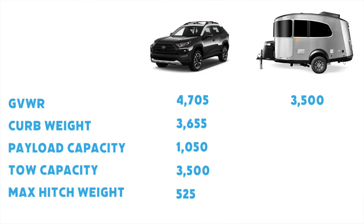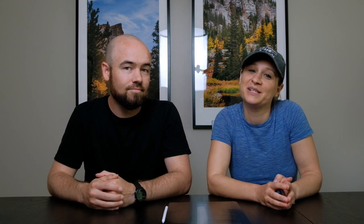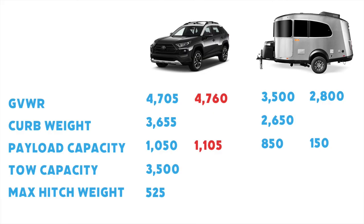Moving over to the Basecamp itself — we have the Basecamp 16X 2021 model. The gross vehicle weight rating for that is 3,500 pounds, right at the max towing capacity of the RAV4. The curb weight is 2,650 pounds, and therefore the payload capacity is 850 pounds. As you saw, the numbers were above the max capacities: our gross weight was 4,760 pounds, about 55 pounds over capacity, while the Basecamp was within range at 2,800 pounds.